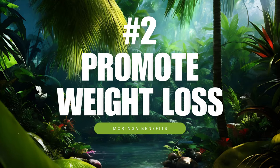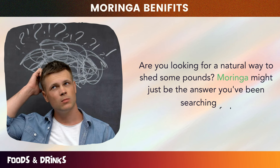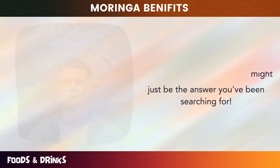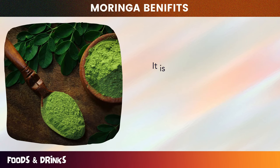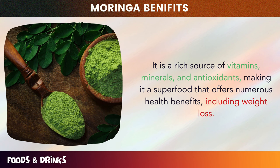Number two: promote weight loss. Are you looking for a natural way to shed some pounds? Moringa might just be the answer you've been searching for. Moringa, also known as the drumstick tree, is a plant that has been used for centuries for its medicinal properties. It is a rich source of vitamins, minerals, and antioxidants, making it a superfood that offers numerous health benefits, including weight loss.